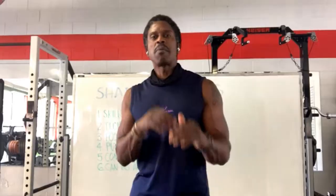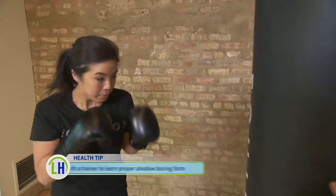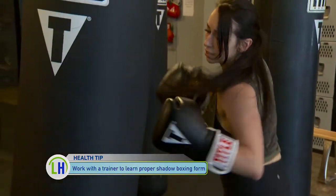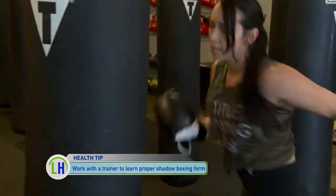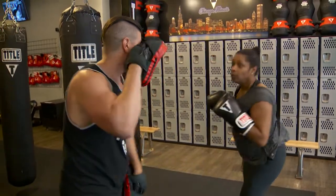How does shadowboxing benefit us in our everyday life? Is there a functionality aspect to it? It allows you to move quick and explosive without overtaxing your joints. The body, brain, and muscles work off a system of use it or lose it. When people are getting older, in their 50s and 60s, and they can move faster, that's a better use of their faculties.